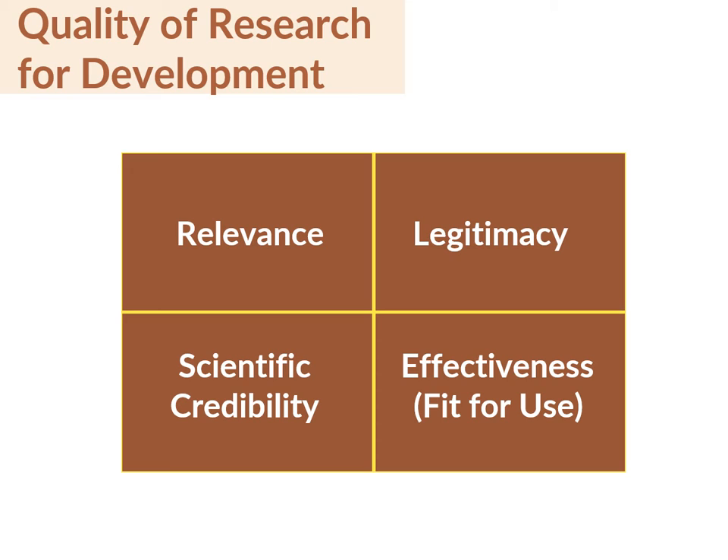Scientific credibility requires that research findings be robust and that sources of knowledge be dependable and sound. Legitimacy means that the research process is fair and ethical and perceived as such. And effectiveness means that research generates knowledge, products, and services with high potential to address a problem and contribute to innovations and solutions.